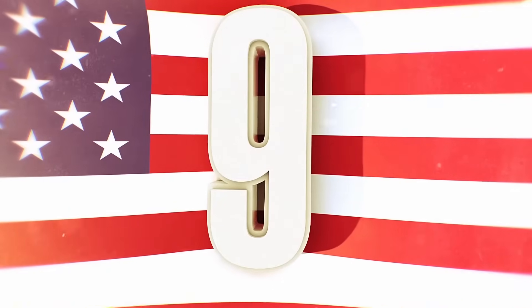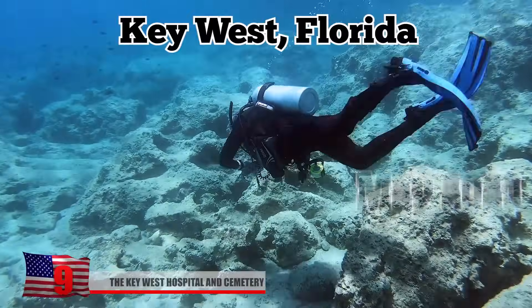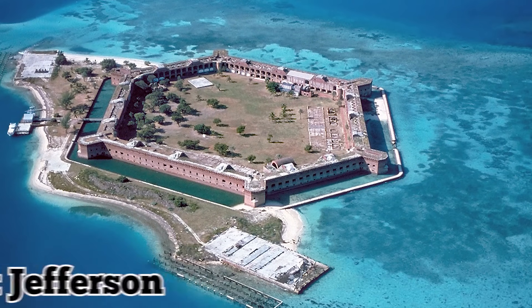The Key West Hospital and Cemetery. In May 2023, divers near Key West, Florida discovered a cemetery and the remains of a 19th-century quarantine hospital that was once part of Fort Jefferson.